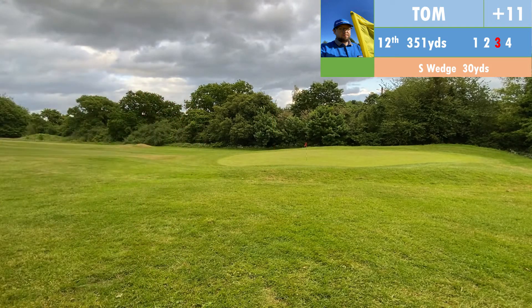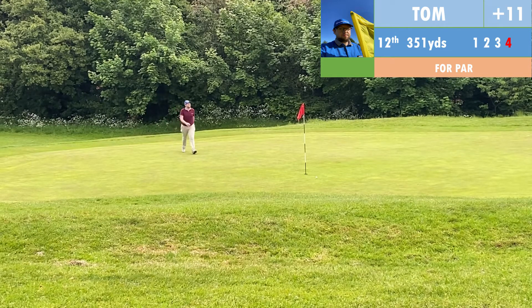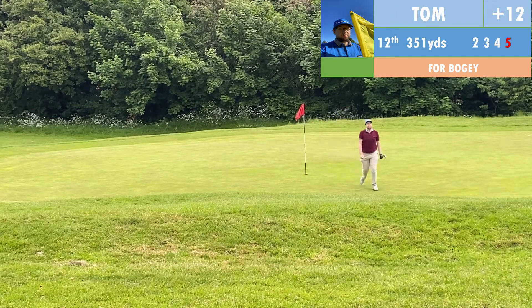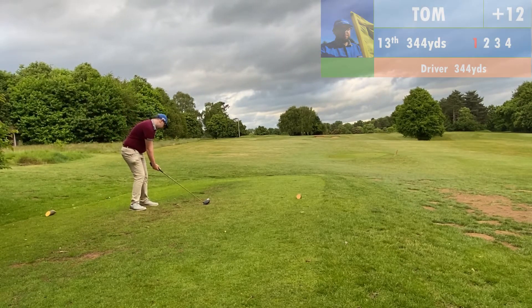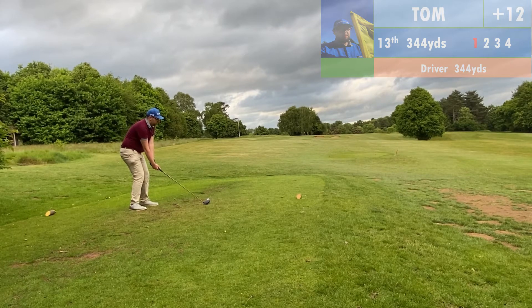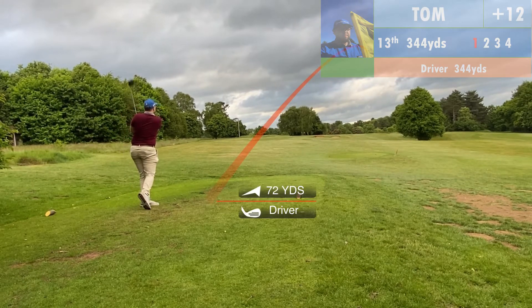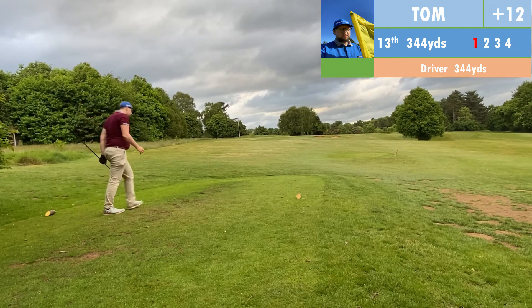Third hole, short par three. Nine iron in hand, flag at the front of the green. The shot was a tiny bit slappy — I was telling it to get down, thinking it was flying over, but it actually looked pretty good despite the sound and ended up quite close. Left with a reasonably short uphill putt for birdie. My wrist got involved with the first putt and I flew past, leaving a tricky two-to-three footer down the hill for par. I rushed it and didn't account for the slope, so unfortunately we three-putt. Now it's really starting to feel like one of those days.